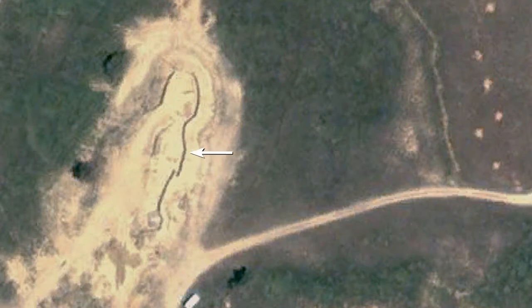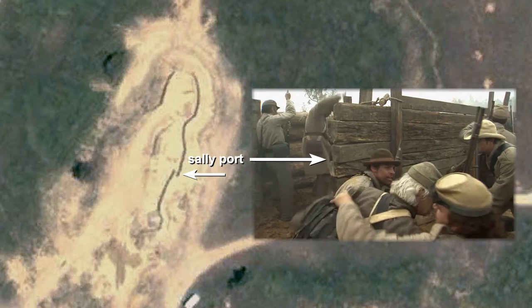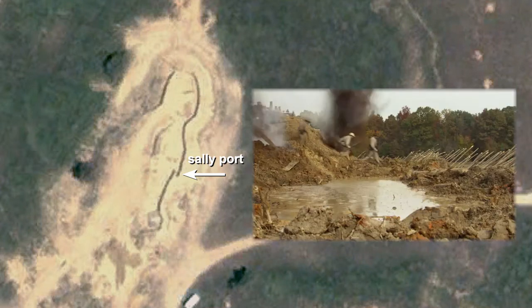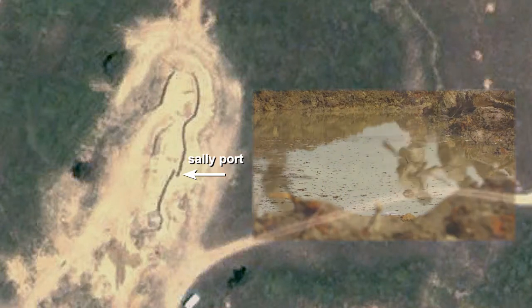Moving a little further down the line of works, you see the Sally Port — the opening where the troops from inside the works can quickly go out on picket, bringing in prisoners or the wounded, or counterattacking the enemy. The portal was made by offsetting and overlapping the two lines of earthworks, thus masking the opening from the enemy. A large and heavy wooden door was fabricated to seal off the opening while under attack.